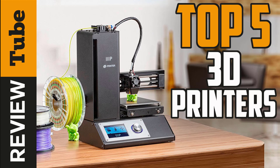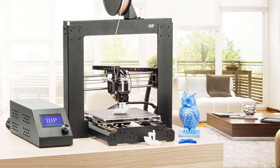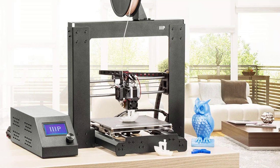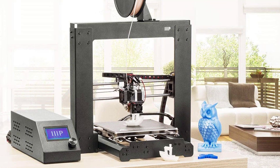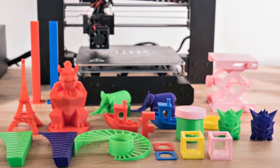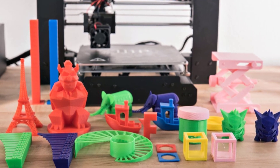Technology has revolutionized the way we do things. What used to be costly and time-consuming in the past can now be done rapidly at a fraction of its cost. 3D printers are predicted to change the whole landscape of production. Product development will benefit with these cost-effective ways of rapid prototyping.